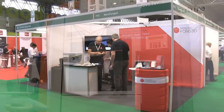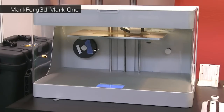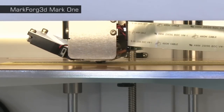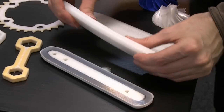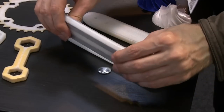A recent and impressive innovation in material extrusion is the Mark One from Mark Forged. This can add a continuous carbon fibre or Kevlar reinforcement to objects extruded in nylon. As you can see, while nylon-only prints can be easily flexed, those with reinforcement are rock solid.